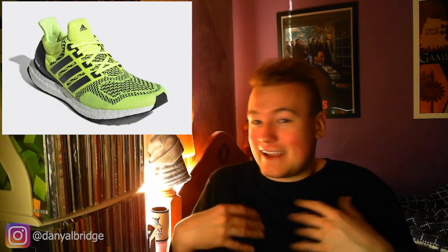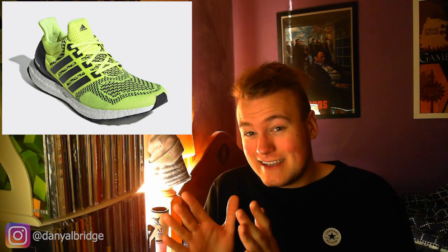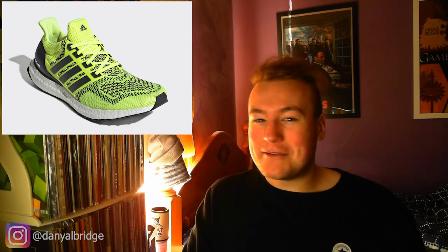For me though, nah. I'm very hit or miss on Ultra Boost 1.0s. They've got to be a nice colorway to be a good selling point for me. And yikes — this is definitely, in my opinion, not a good colorway. I am not a huge fan of just highlighter shoes. They just look hideous.